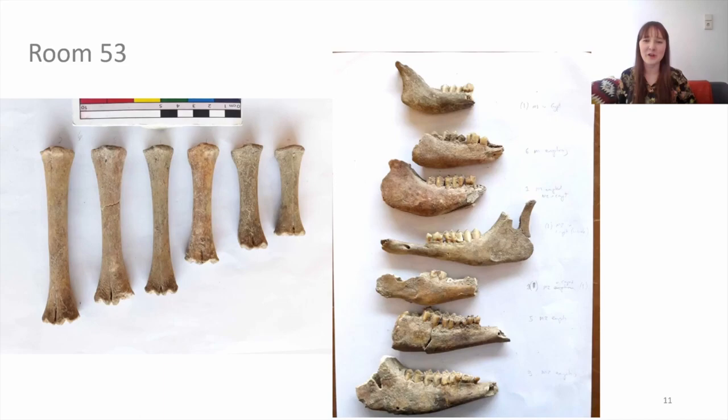Here are a couple of photographs to illustrate the age ranges from the assemblage. On the left you see metacarpals — a lower leg bone — all of them unfused so none of them are adult, and you can see the age ranges from their lengths. On the right you see mandibles and the various eruption stages visible from this assemblage.